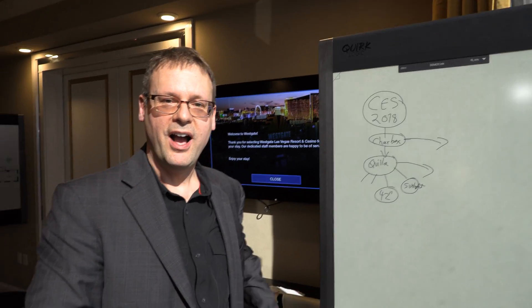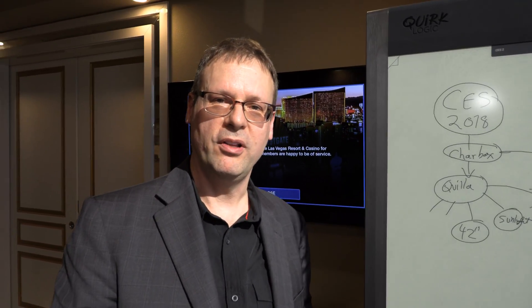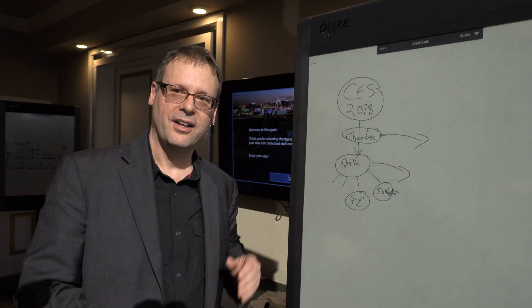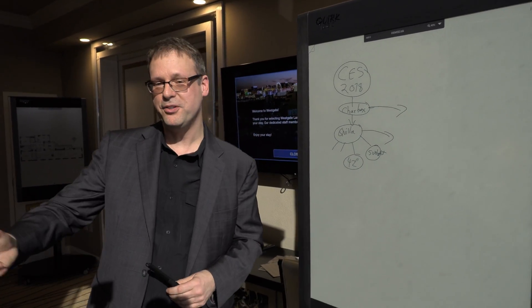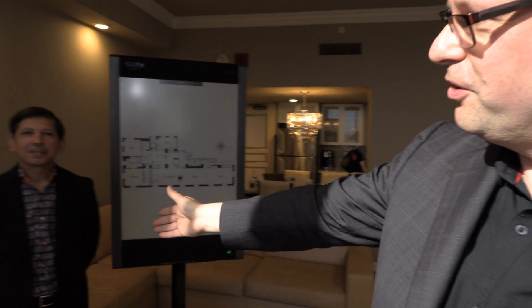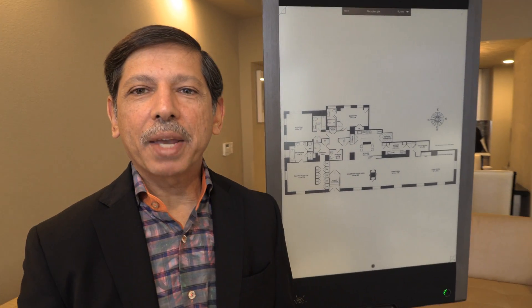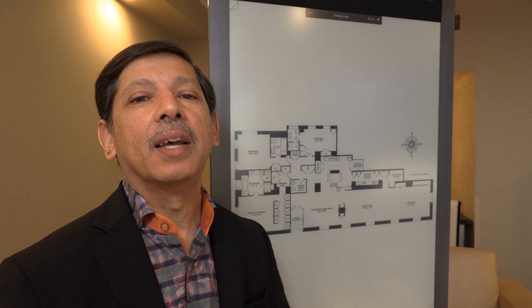My name is Mike Mabey. I'm the CTO from Quirk Logic, and we're talking about Quilla, our new product. And let me introduce our CEO, Nashir Samanani. I'm Nashir Samanani, as Mike mentioned, and we're very excited that Quilla is now launched in the marketplace and we're starting to get traction with customers.